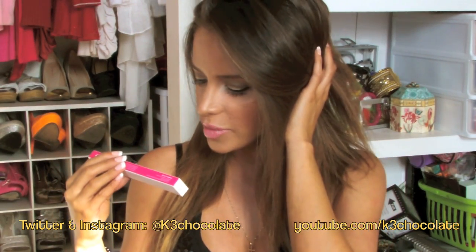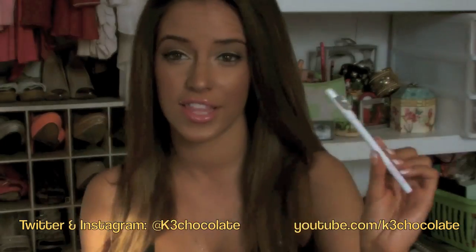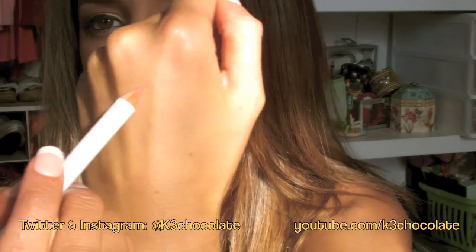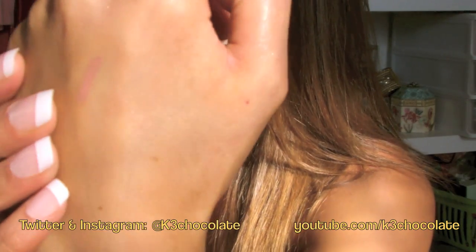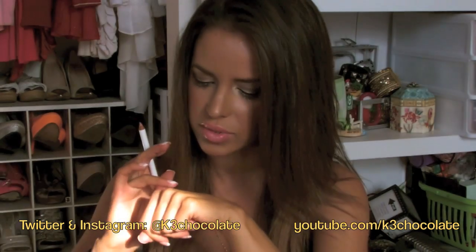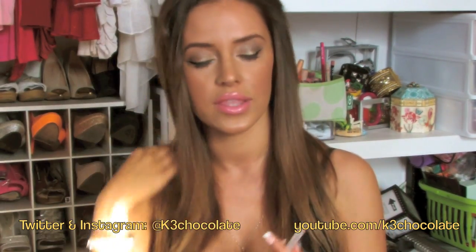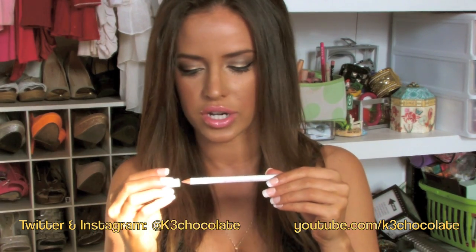The next thing is from Model Co — I've had a few products from them before and I really like this brand. This is the Illusion Lip Enhancer Kit, specifically the Illusion Nude Lip Liner. It's like a pencil with a little sharpener on the cap, which is really cool. I'm going to swatch it — it's a nice nude color you could use under a lipstick or lip gloss, or just by itself to keep the color in place.